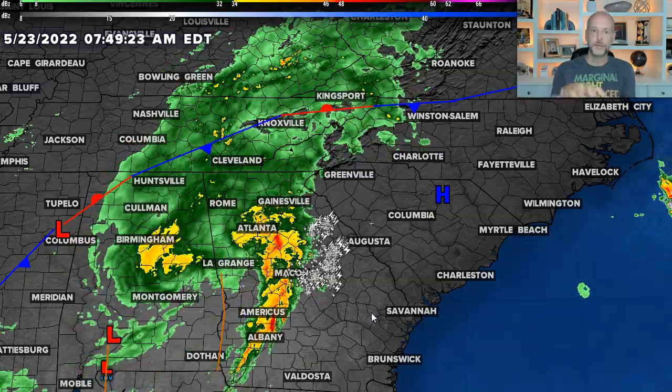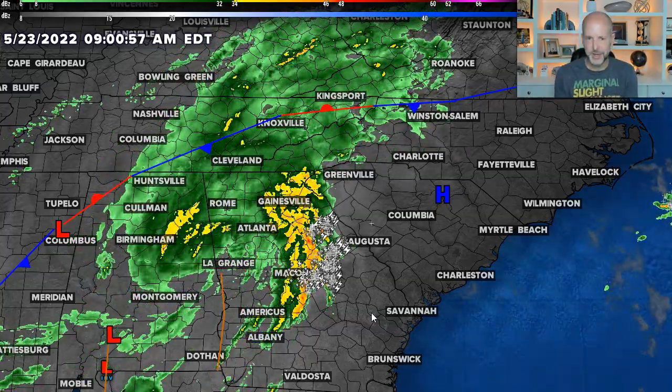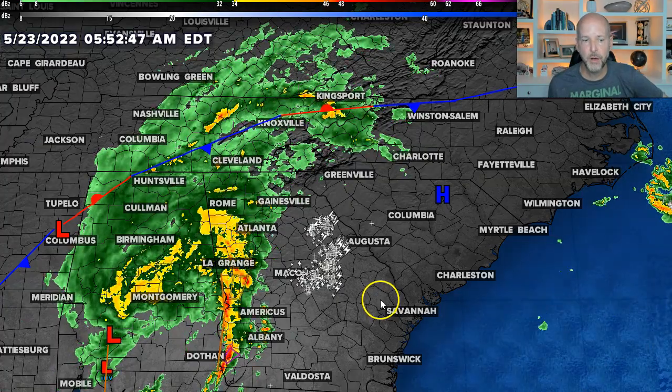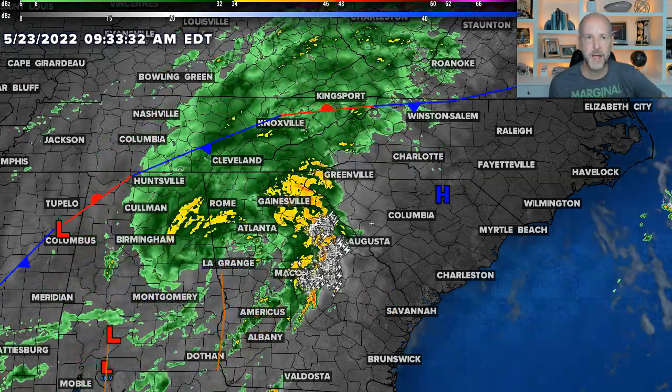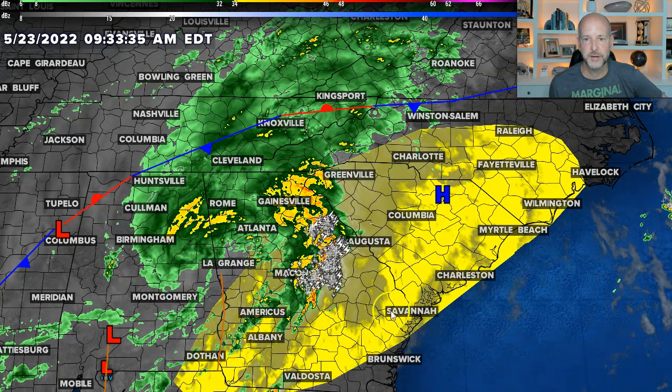There's a lot of moisture, there's a lot of rain, there's a little bit of wind. And we will keep an eye on the small severe weather risk. I say small because I'll show you the severe weather outlook today for areas just east of the center.